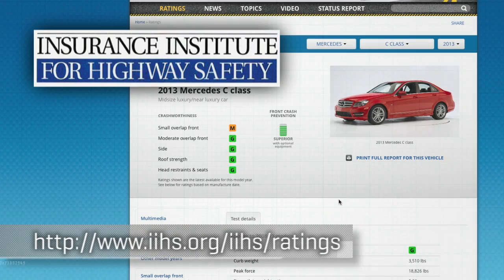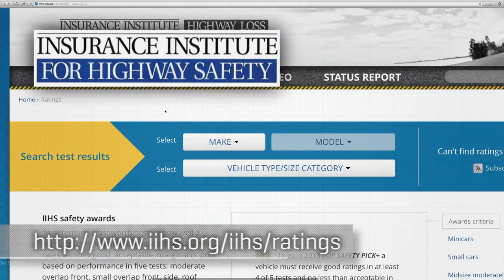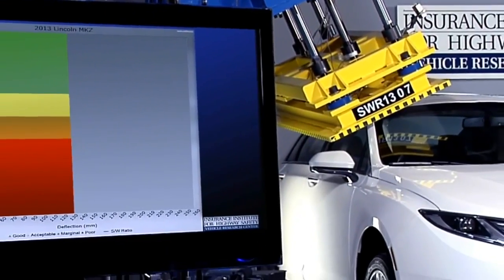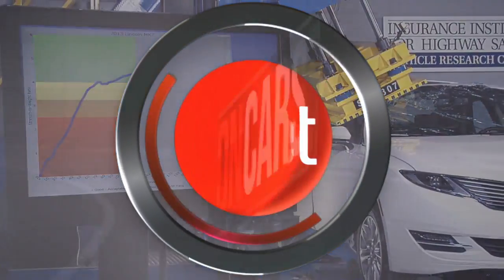The IIHS has roof crush ratings by car model on its site, and since these new standards are being phased in, it pays to double check. So bottom line, when you look at your car and see the roof and the pillars and think you're just seeing something to keep the rain out and keep the glass in place, you're looking at some pretty serious engineering that has come a long way in a few years towards saving your life.